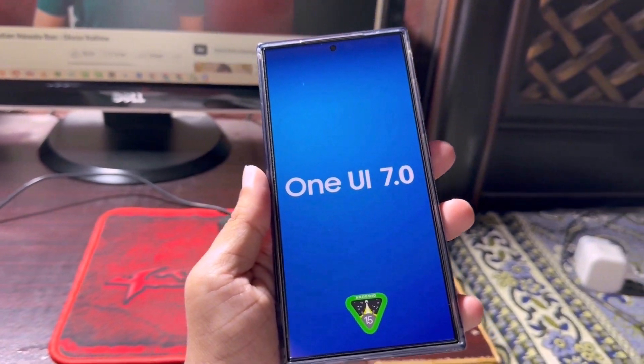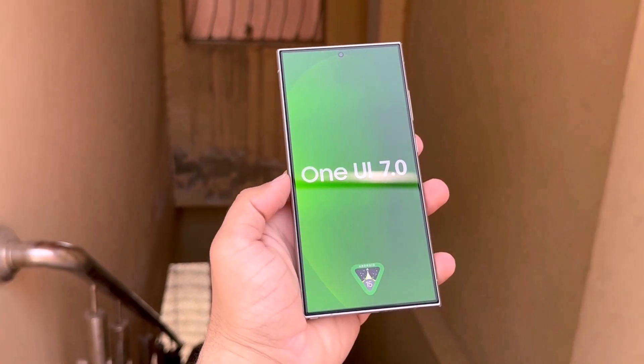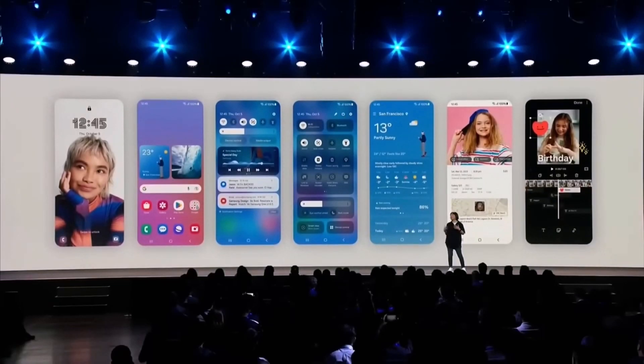Samsung is likely to start the One UI 7.0 beta program for the Galaxy S24 series and the Galaxy Z Fold 6 first, then extend it to Galaxy S23 users. After two or three months of testing, Samsung may release the stable version of One UI 7 for compatible high-end phones in the Galaxy S and Galaxy Z series.